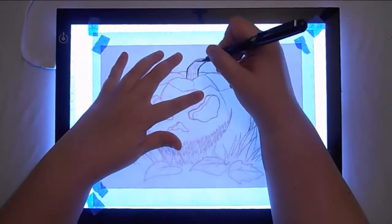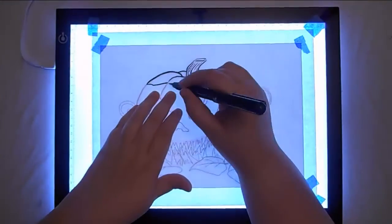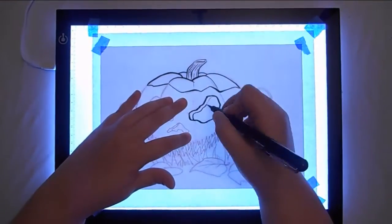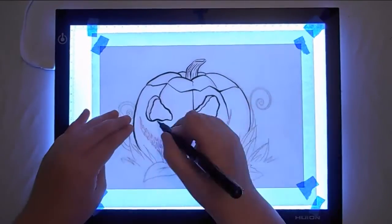Hey guys, it's K-Beast and today is day six of Inktober. So the piece I did today is quite different from what I've been doing so far. I did not use any ink wash or painting techniques for this piece at all.